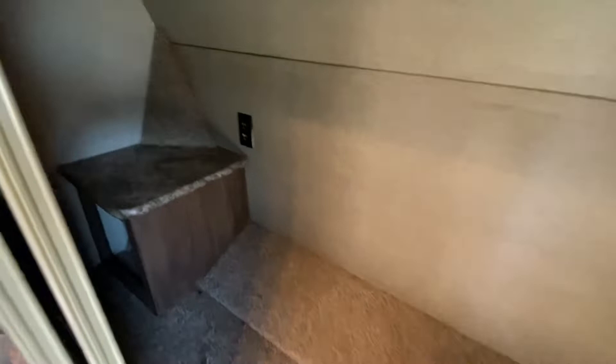Take a look at the front closet. Great spot right there for a CPAP machine. Love the opposing windows in this slide for great cross ventilation.